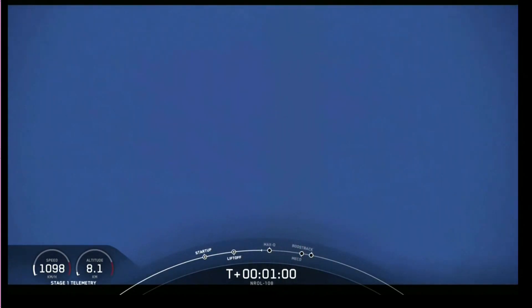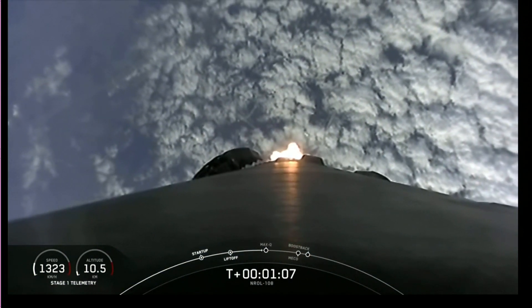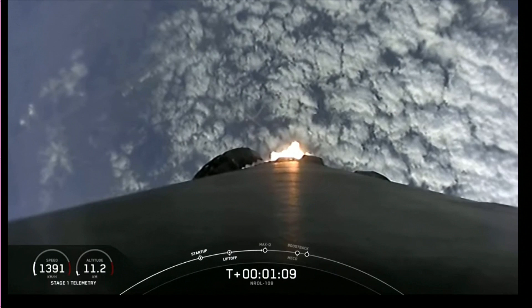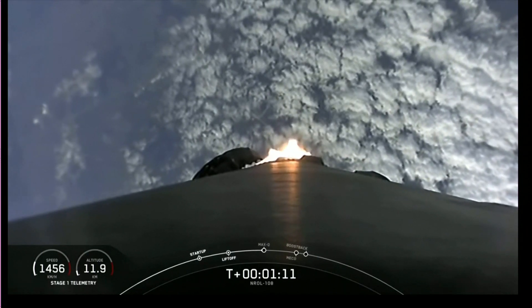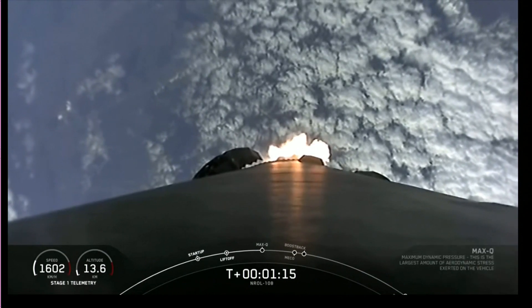Falcon is supersonic. Maximum aerodynamic pressure. And we've passed max Q. All is looking good with the stage 1 trajectory.